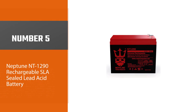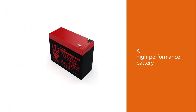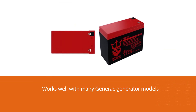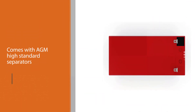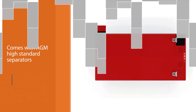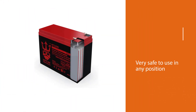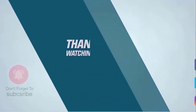Number five: Neptune NT 1290 rechargeable SLA sealed lead acid battery. The Neptune NT 1290 NB 12V 9Ah is a high-performance battery that works well with many Generac generator models. It comes with AGM high-standard separators and features valve-regulated lead acid technology, which makes for efficient battery life. It is also spill-proof, making it safe to use in any position and easily installed in a wide variety of applications. The battery case is constructed of high-quality ABS material, resistant to fire, shocks, and vibration.